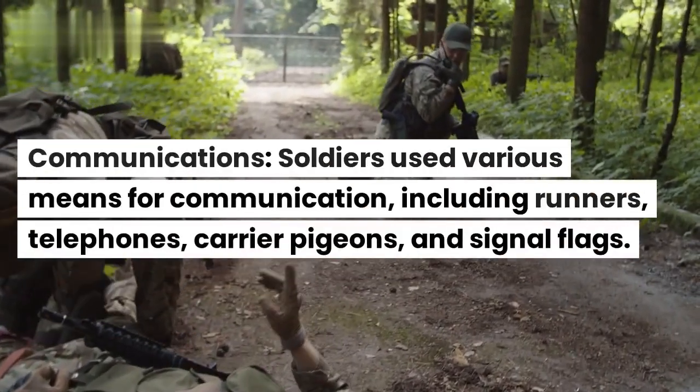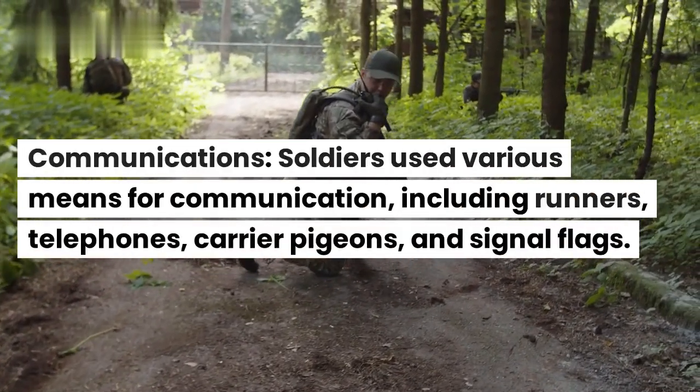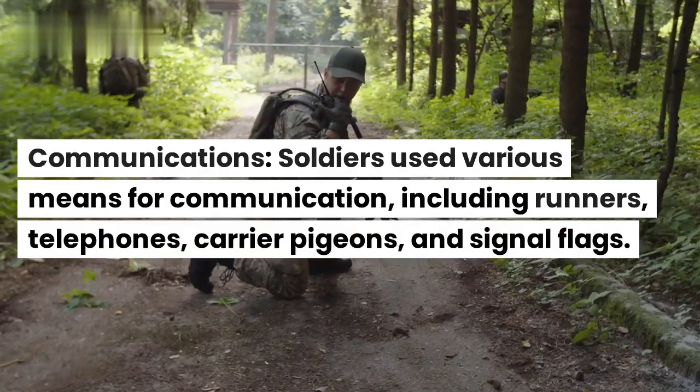Communications. Soldiers used various means for communication, including runners, telephones, carrier pigeons, and signal flags.